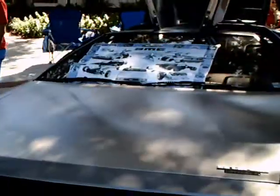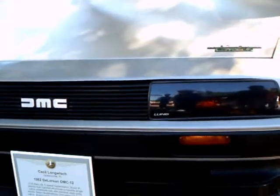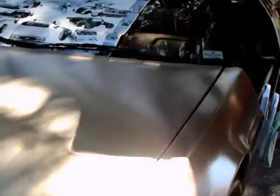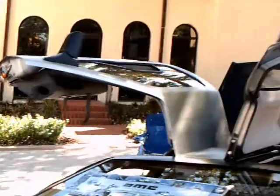This is a 1982 DeLorean DMC-12, and it has two turbos. As you'll see, it's in beautiful condition.